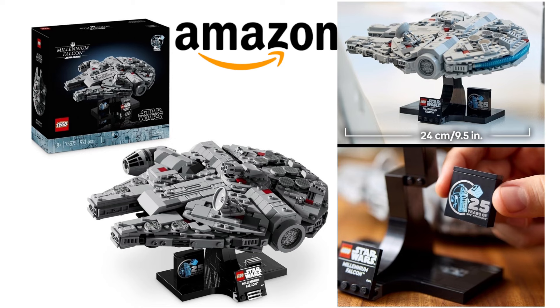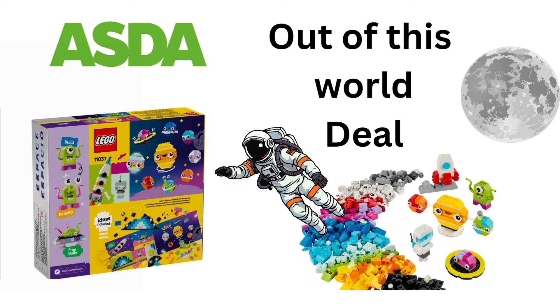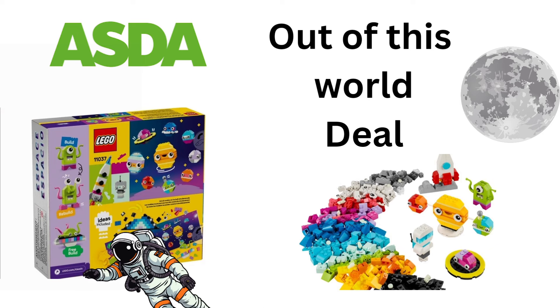It's also made for display — the buildable stand has a nameplate and a LEGO Star Wars 25th anniversary brick to display the Millennium Falcon at a dynamic angle. The RRP price is £74.99 normally, but it's on offer on Amazon for just £64.99. Don't forget to check the voucher box for an additional 10% off, taking the total down to just £58.50 — an amazing price, but I don't think this is going to be around for long.